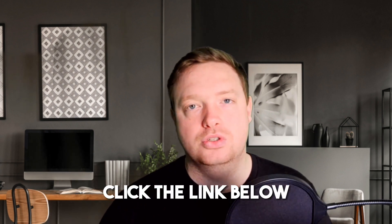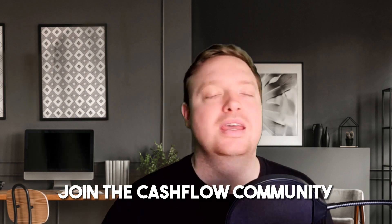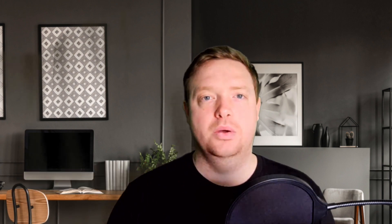If you want to look at funnels and the best drag-and-drop software to build these things, 100% click the link below — ClickFunnels 2.0 is fantastic. If you want to learn more marketing tricks and tips on building an affiliate marketing business and how to break the chains of the nine-to-five, go and join the Cash Flow Community. All members get access to all of this information — the link will be below as well. Thank you so much and we will see you on the next one.